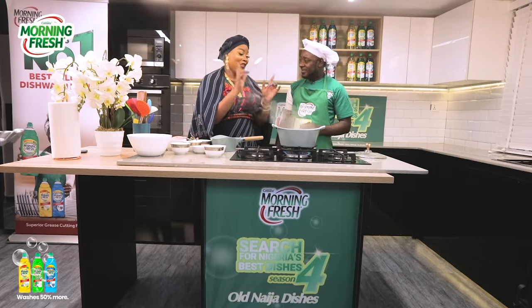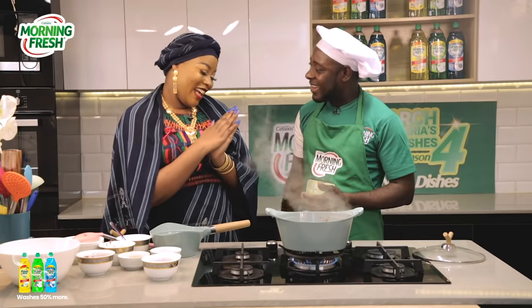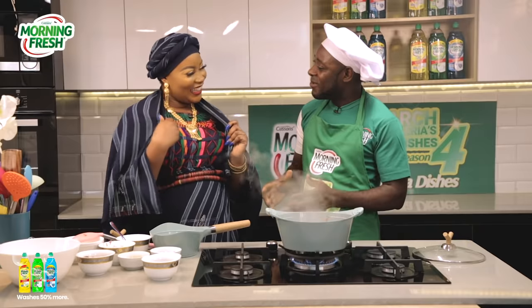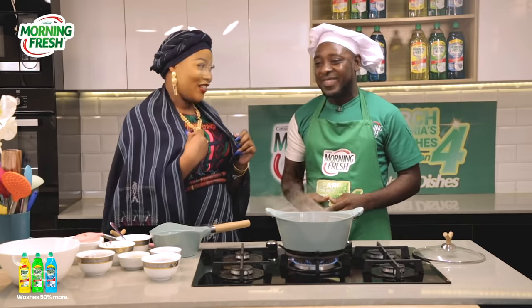Thank you very much for coming. By the way, your attire looks great. So am I getting a name? Why not? I will name you Hadja Soronia. So guys, I am officially Hadja Soronia!